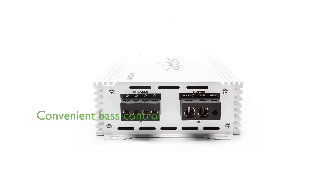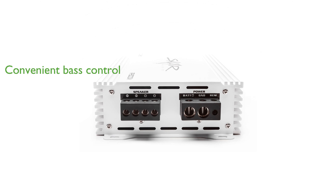Additionally, the included remote subwoofer level control provides convenient access to bass adjustments from anywhere on the watercraft.